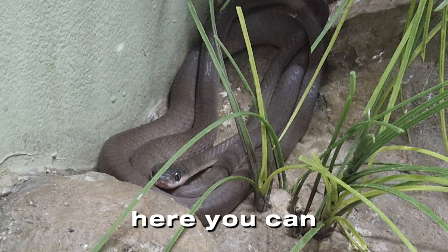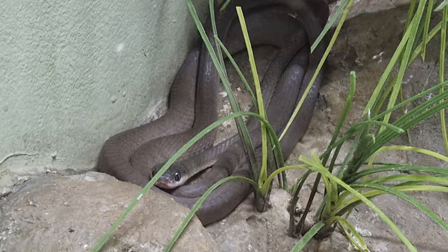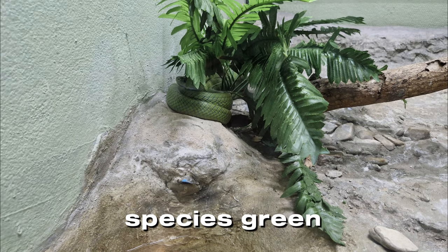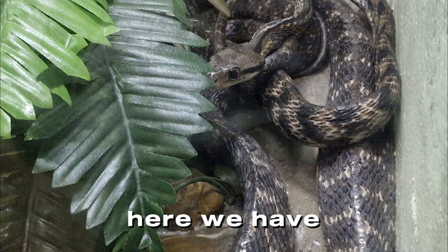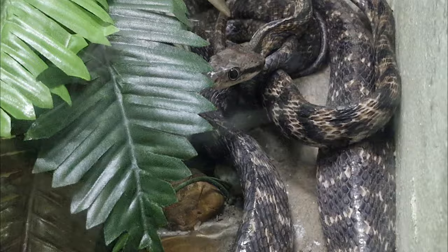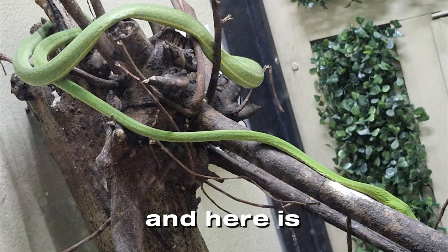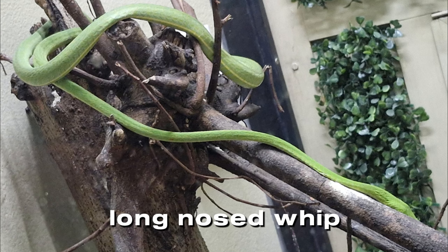Here you can find the red keelback snake, found in southern Thailand, and here we can see the Malayan mangrove keelback snake. Here is another species — the green keelback snake. Here we have the gray-banded keelback snake. Now you can see the oriental whip snake, and here is another one — the long-nosed whip snake.